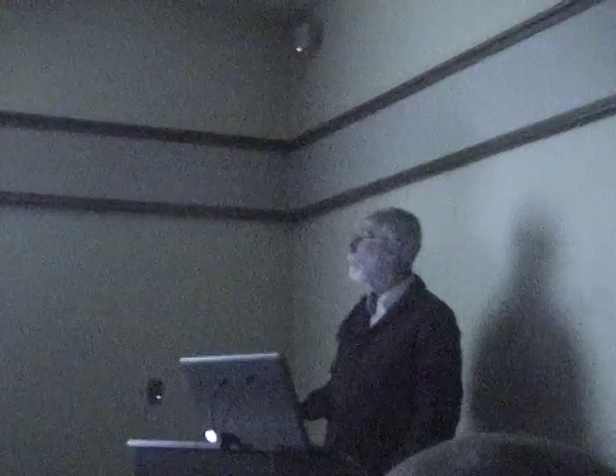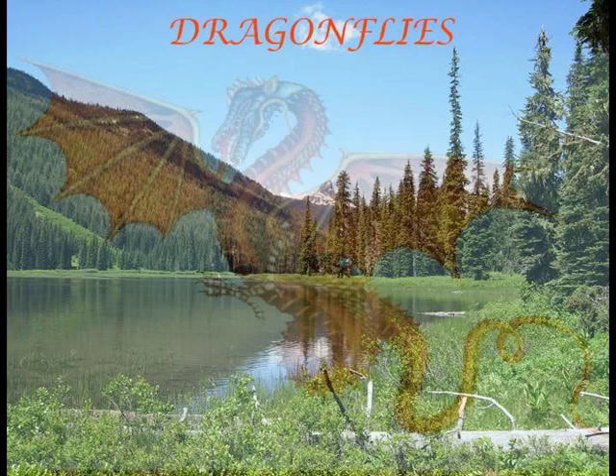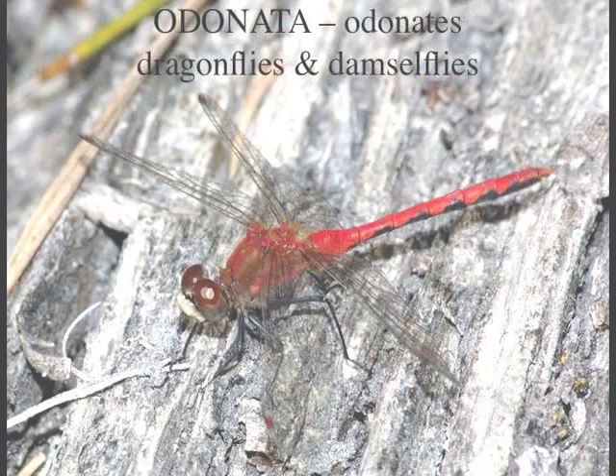When you see a bed of flowers, you think of butterflies. Dragonflies are associated with wetlands — there was supposed to be a beautiful wetland image here. The idea is that when you see a wetland, it's dragonflies you're looking at.